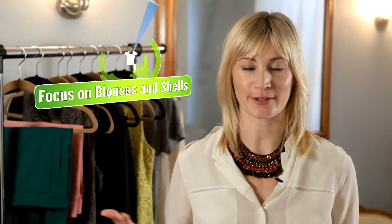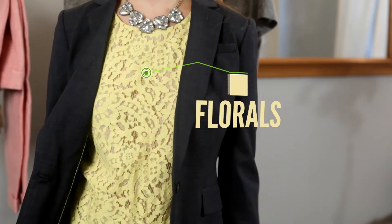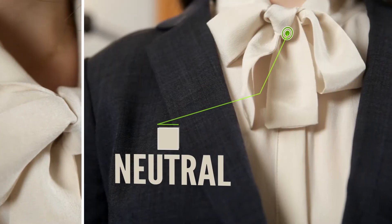Back to Kate for some more advice on putting together your wardrobe. After you've picked out a couple of great suits, you definitely want to focus on blouses and shells. Florals and metallics do that really well, but you definitely need some blouses that are also neutral.